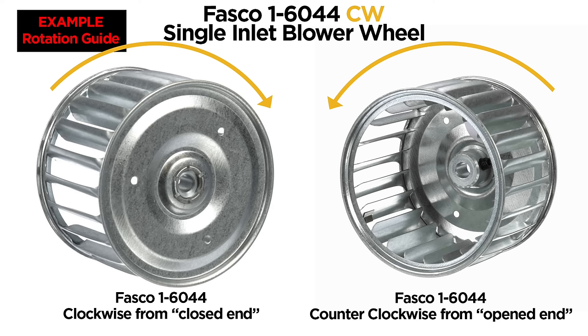If you have any questions about which blower wheel will work for you, feel free to reach out to your dryer motor expert today.